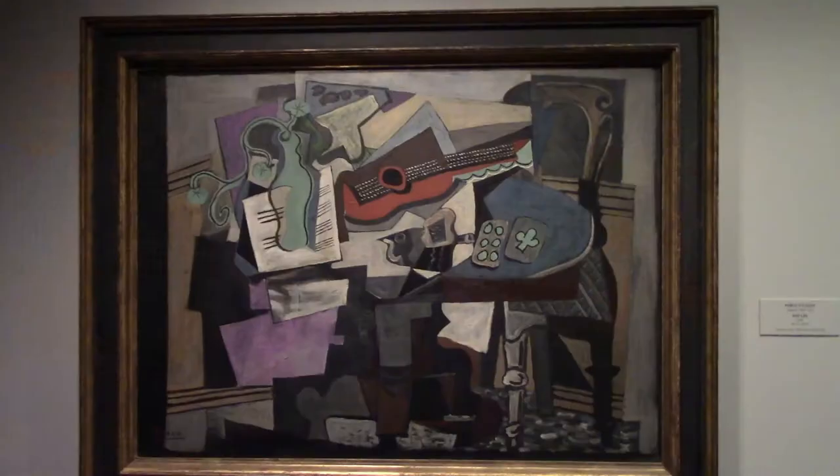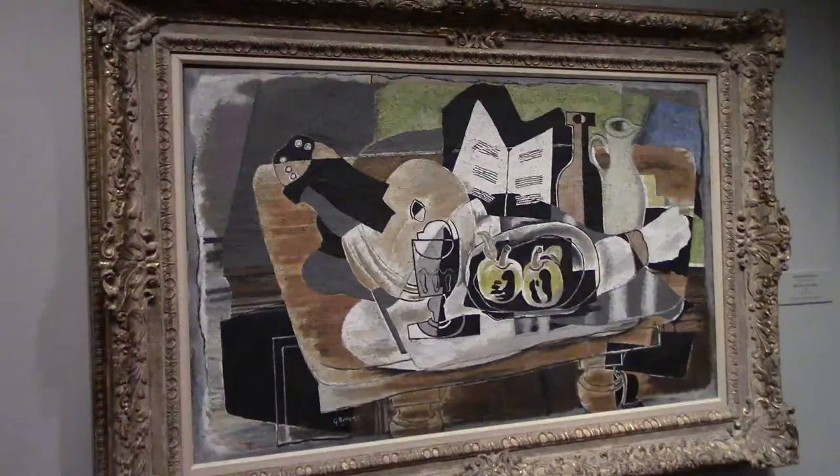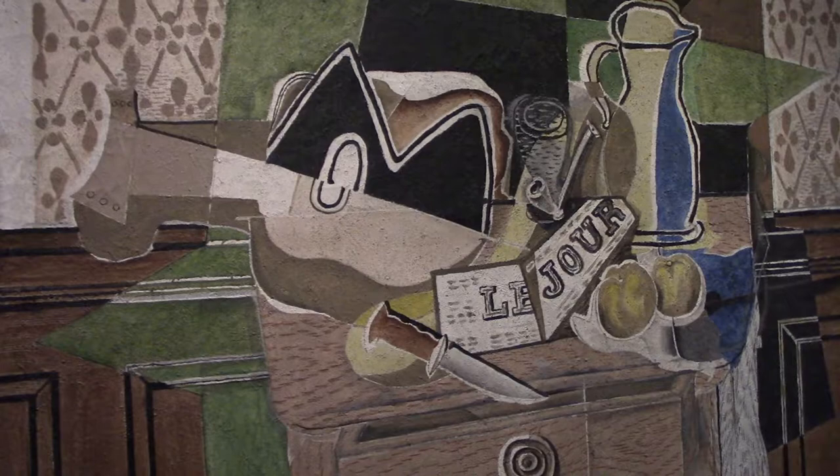A 1918 still life by Pablo Picasso. This was when Cubism was very popular in the 19-teens and 20s. Georges Braque is also one of the most famed Cubists. Braque was also a Fauvist who used non-natural color with vivid expression.